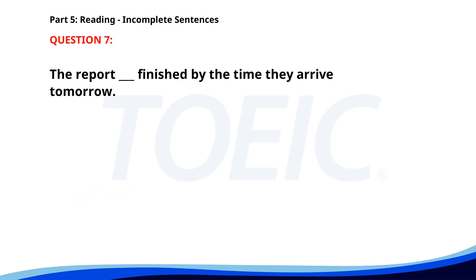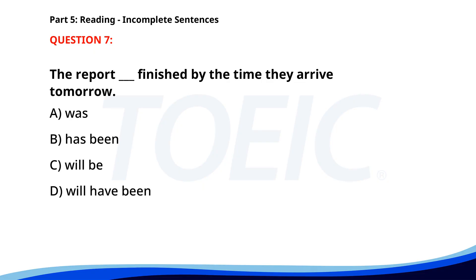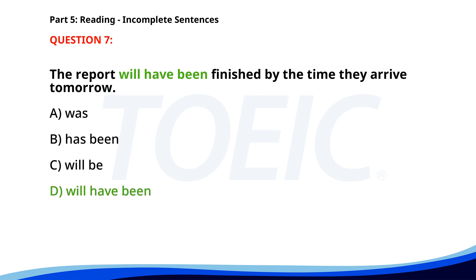Number seven. The report ___ finished by the time they arrive tomorrow. A. Was. B. Has been. C. Will be. D. Will have been. The correct answer is D: Will have been.